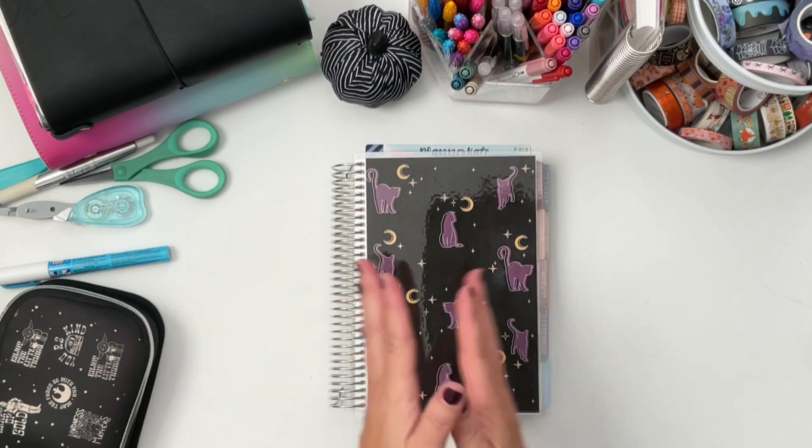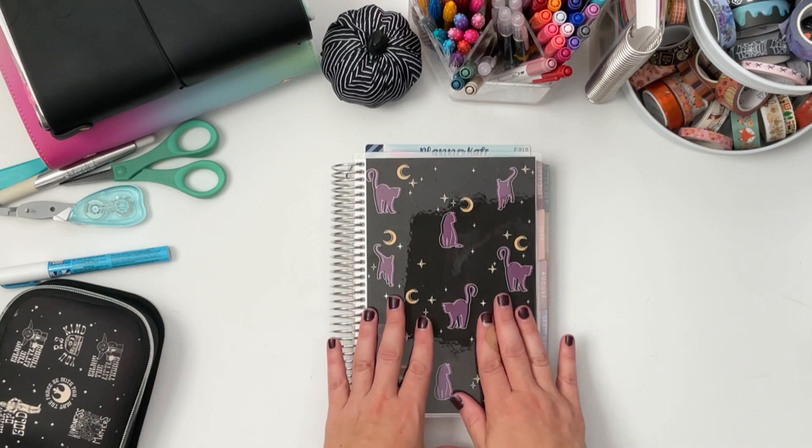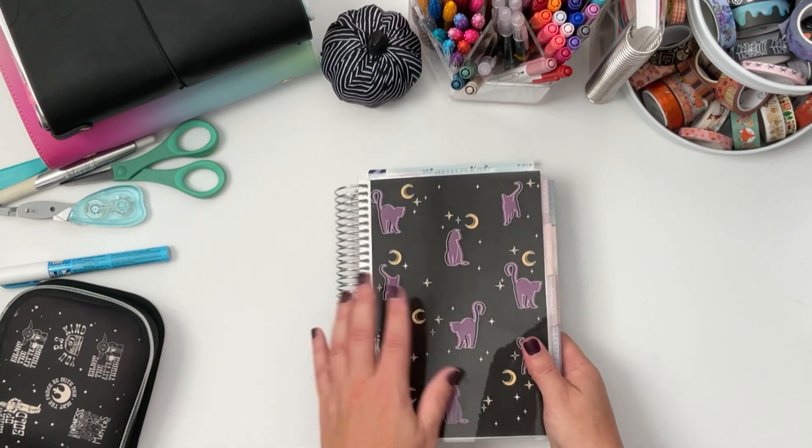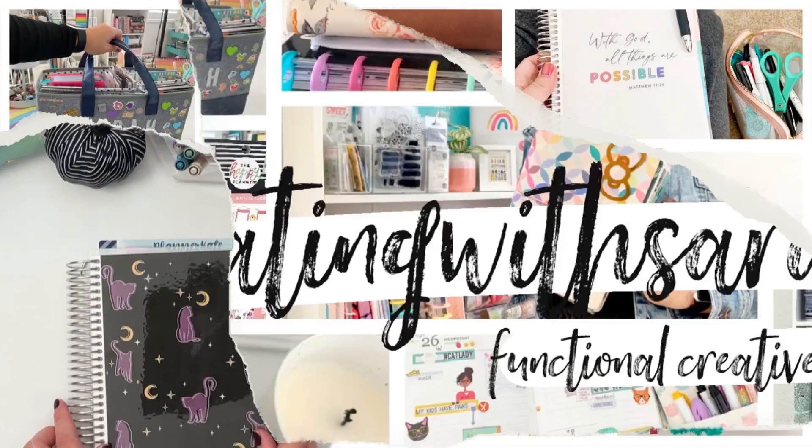Hey there planners, welcome back to the channel Creating with Sarah. Today's video I have for you a plan with me in my A5 compact vertical. So if you guys want to check out this plan with me, then keep on watching.